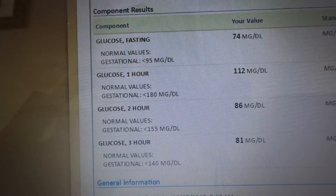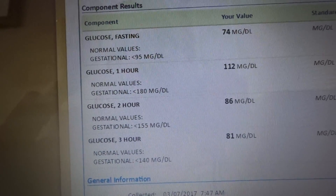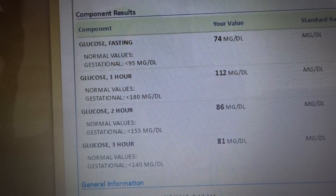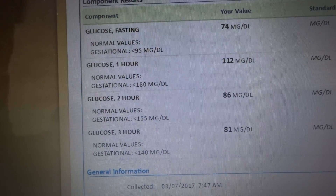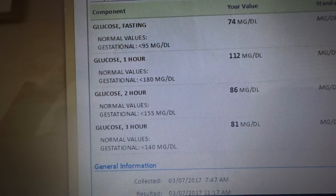My one-hour glucose results — I scored a 141, and you need to be 139 or below. So I knew I was going to pass the three-hour test. My doctor says she's seen people score 141 and end up with gestational diabetes. If that's happened to anybody, please let me know.